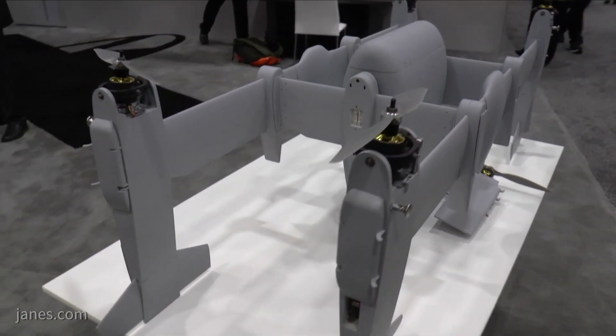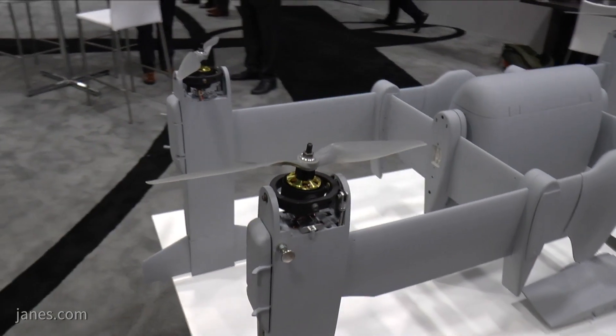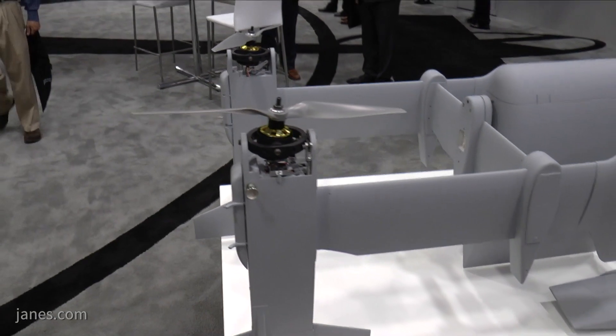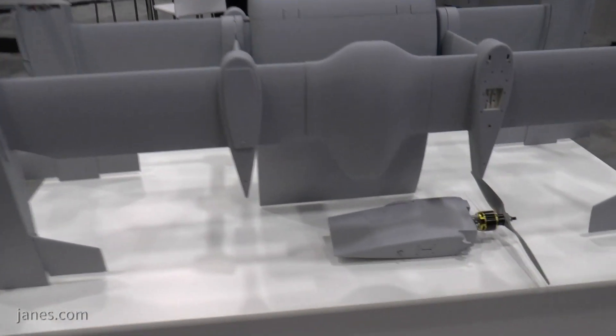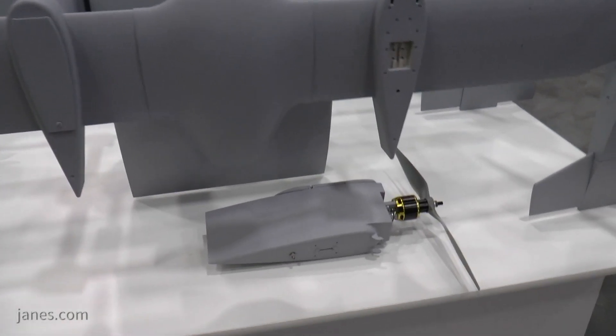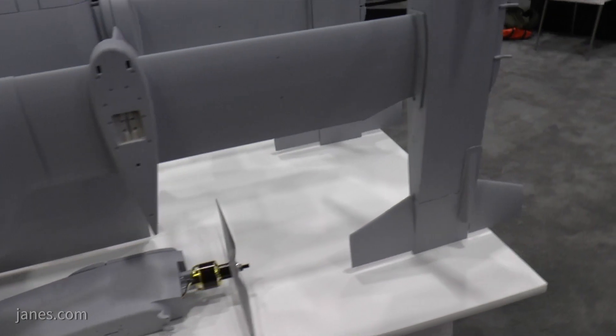Can you increase the size? This is a fully scalable technology. What we're showing today is the APT 20, but we also have and are developing an APT 70 that will have a 70-pound payload system. And it is scalable up from there — we're looking at payload systems of 300 pounds, 500 pounds, and beyond.